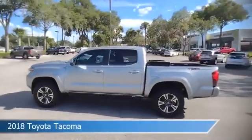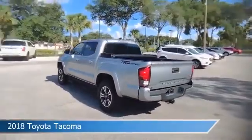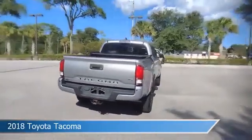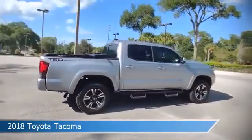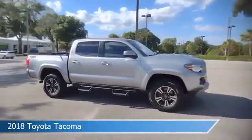Take a look at this 2018 Toyota Tacoma, equipped with a 6-speed automatic transmission in silver sky metallic. This car comes with some great features including anti-lock brakes, power door locks, audio controls on the steering wheel, backup camera, and more.